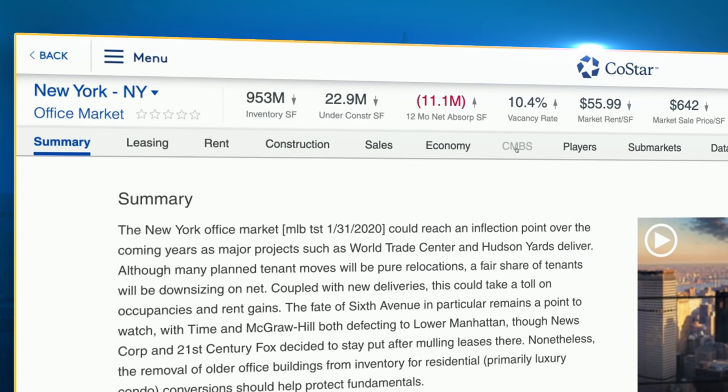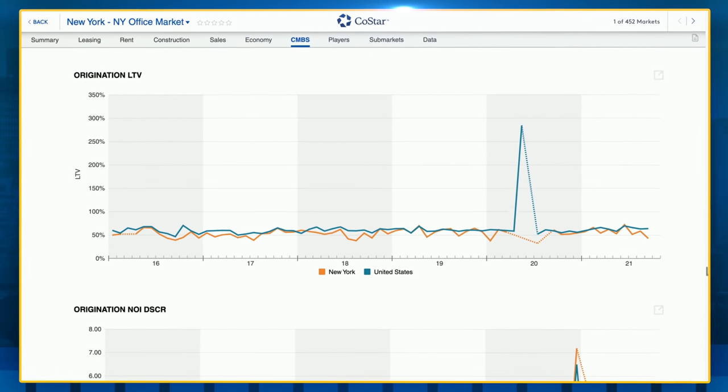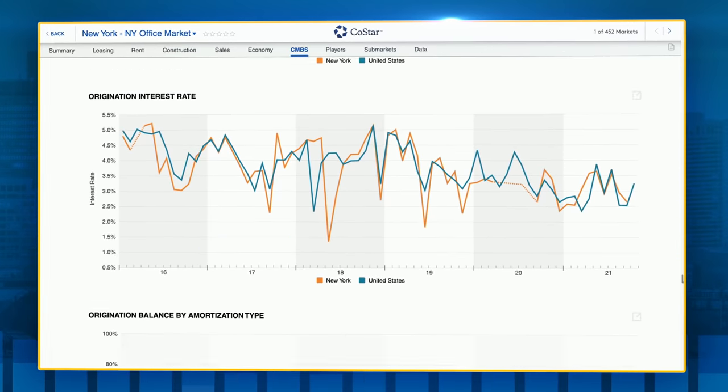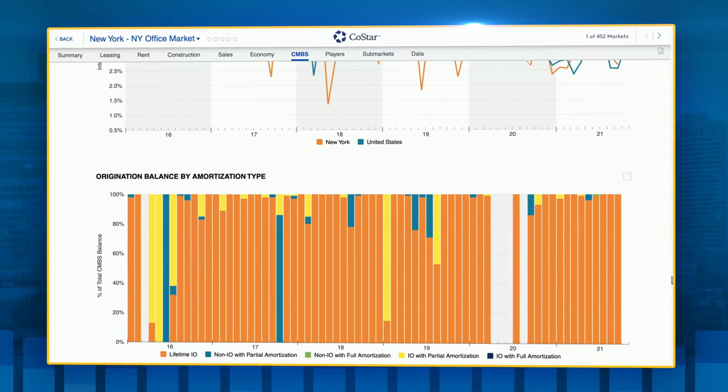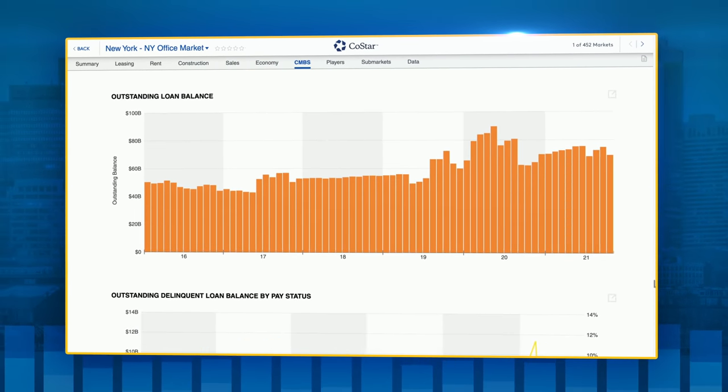Third, we took all of the information that we now have and we developed analytics off of it, showing loan trends, showing property trends over time, aggregating all of those to the sub-market level and the market level, and making those available along with all of the other properties in CoStar.